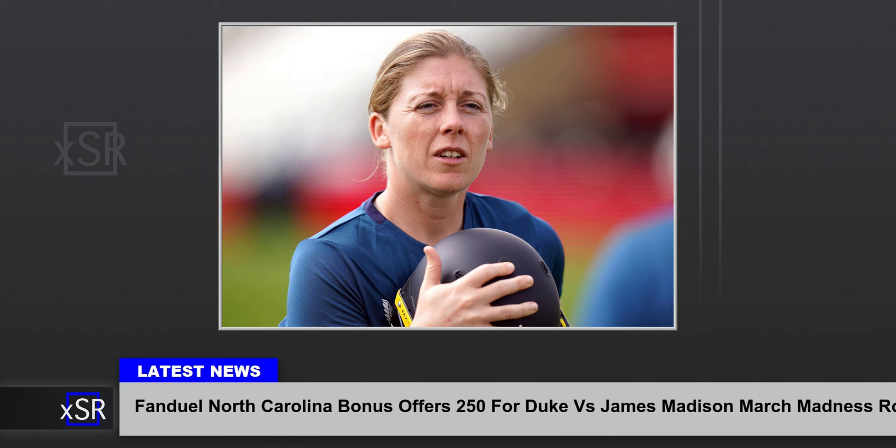We've hit the 2024 NCAA Tournament Round of 32 and our FanDuel North Carolina bonus link is offering access to a guaranteed bonus of $250 for March Madness on Saturday, which includes the following games.